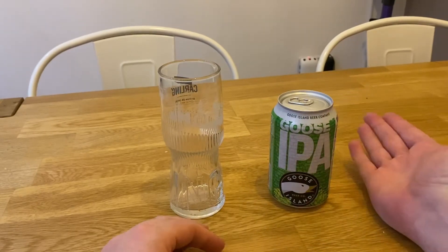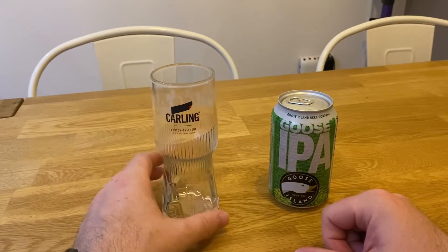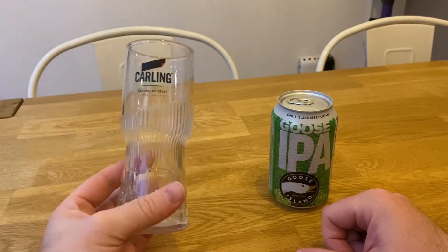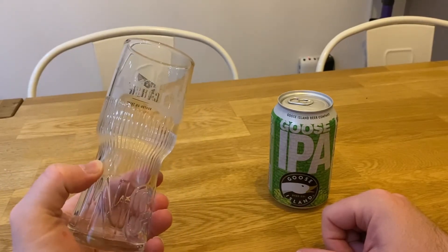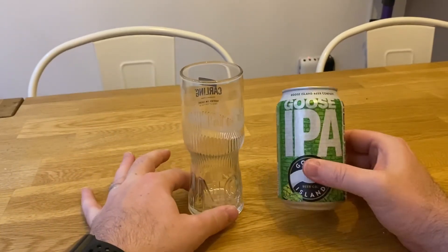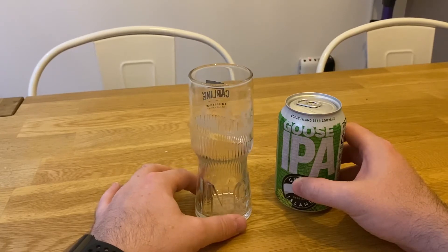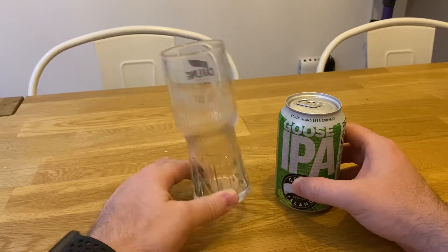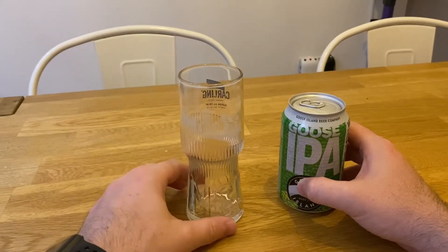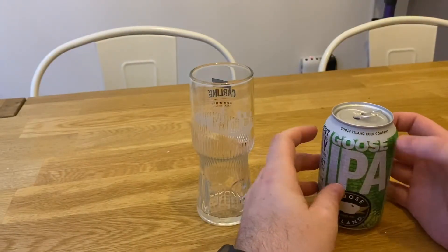We're going to give this a try today. Excuse the Carling glass — these are actually really good glasses. I normally use this for the Sub to be honest. This is only a can, so I thought putting it in a pint glass would be putting a round peg in a square hole. I thought this was a better fit for what it is.